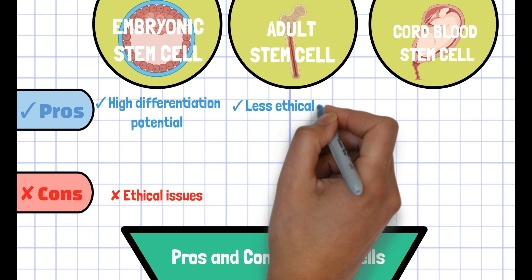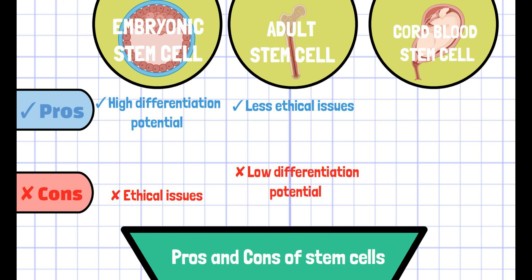Although bone marrow stem cells have fewer ethical issues, the differentiation potential is not so high compared to the other two types of stem cells. In addition, the extraction method is highly invasive, which accompanies pain, and donor-recipient mismatch is quite common.